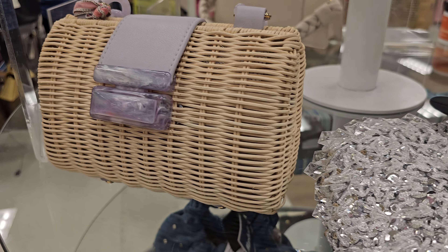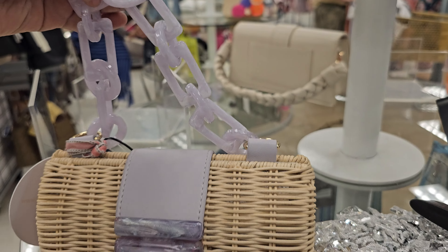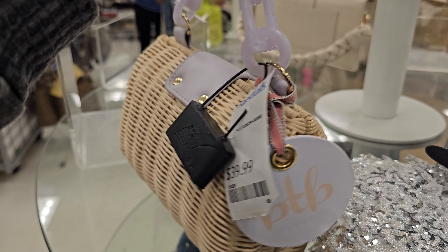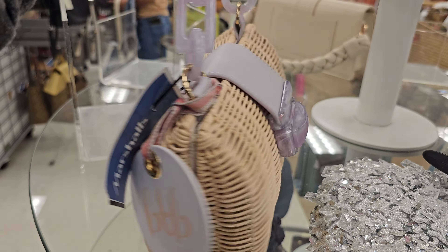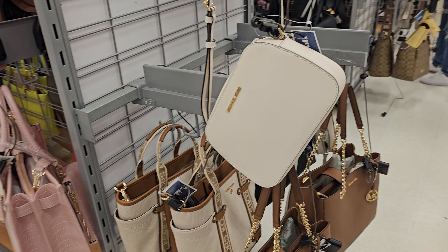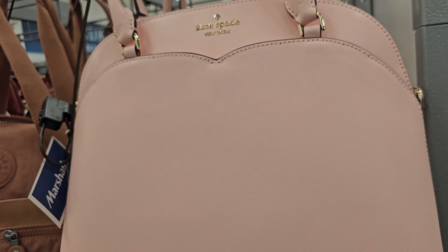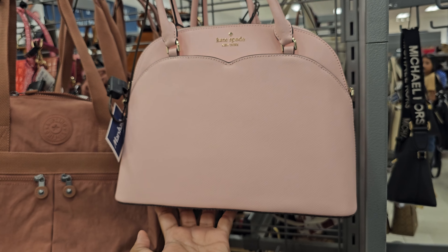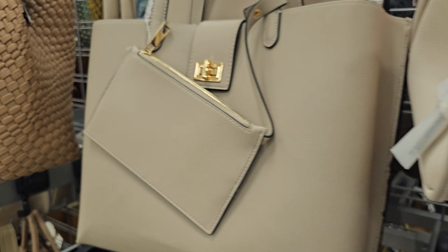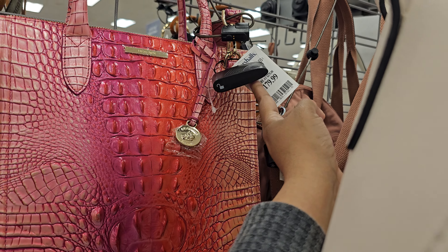This one's interesting — look at that lock, like a little chain, and it's only forty dollars. Moving on, Kate Spade is one hundred twenty dollars. And in the back, Brahmin is one eighty.